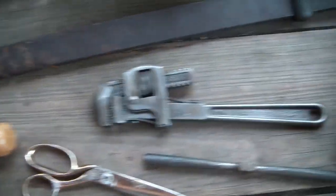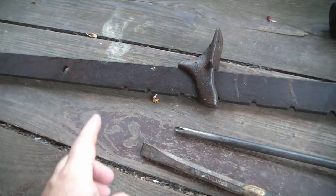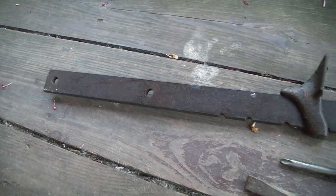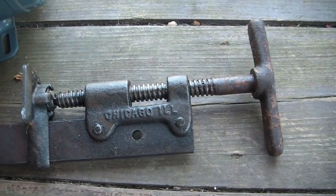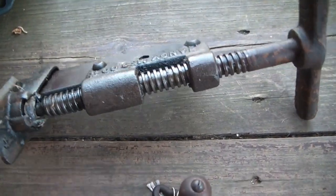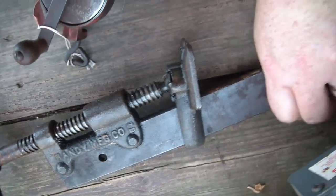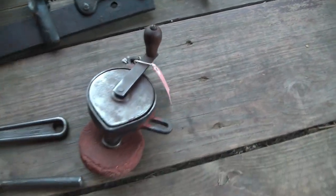Then I got this really long bar clamp. It doesn't have any notches at the end, so I'm assuming this is for some sort of fixture for furniture making in a factory or something. It says Chicago, Illinois on one side, and on the other side it says Handy Manufacturing Company, so that's cool.